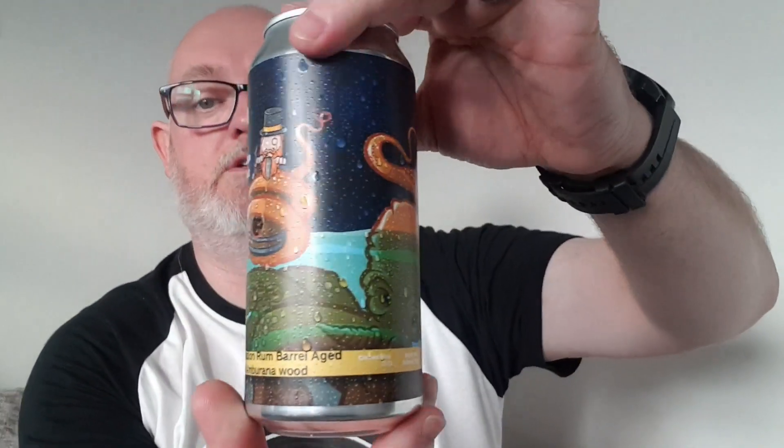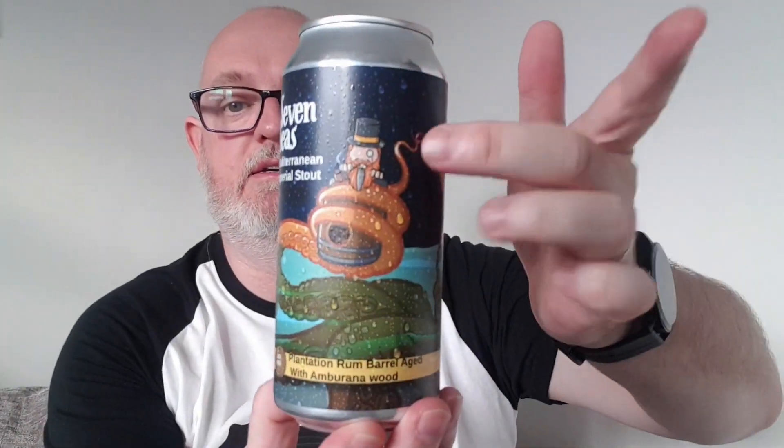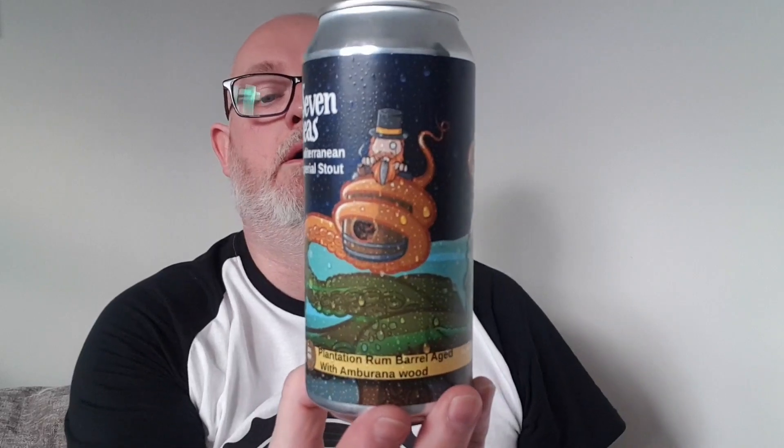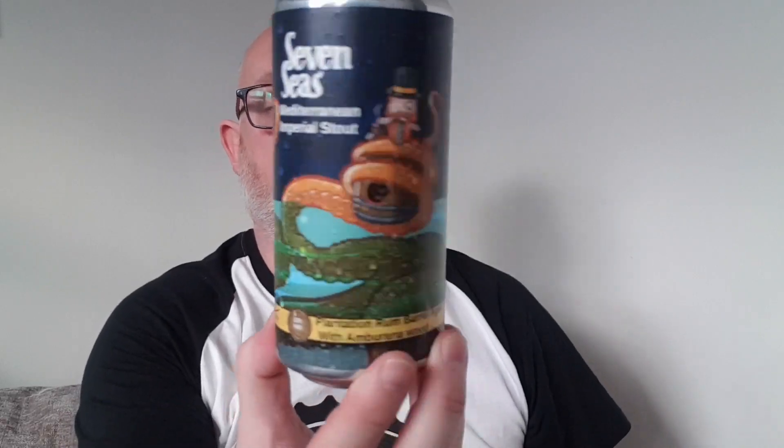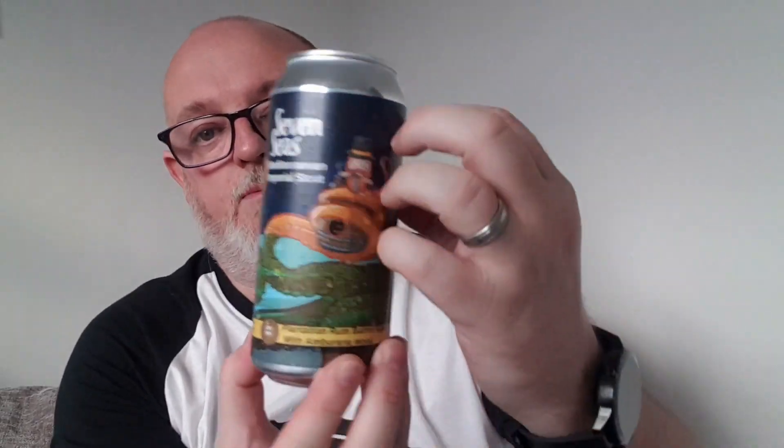As I say, it's a 12% ABV beer. All the labels are the same apart from what they're barrelled in. It features the Sinister Brew Co dude in a barrel being attacked by a massive octopus, and all the raindrops on these cans are raised to give you a bit of grip on the can - it's a nice little feature. Anyway, let's pop it open and see what we've got.